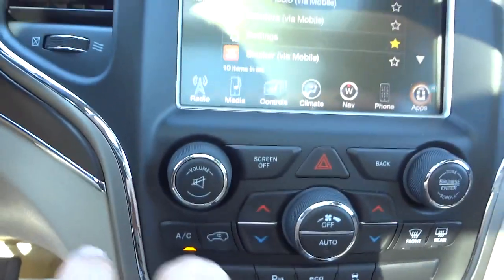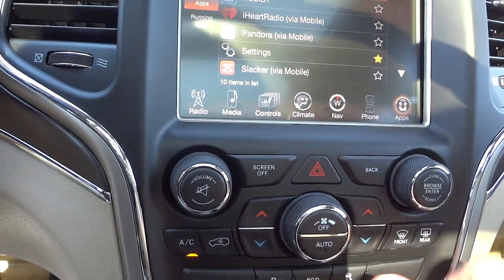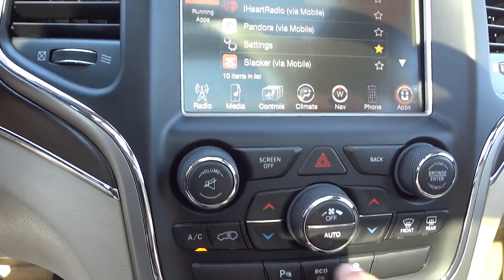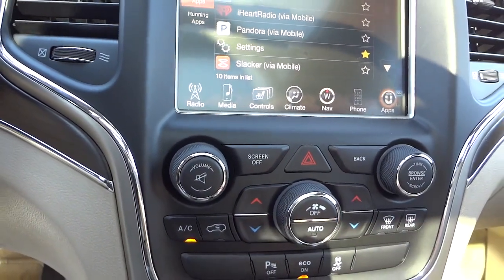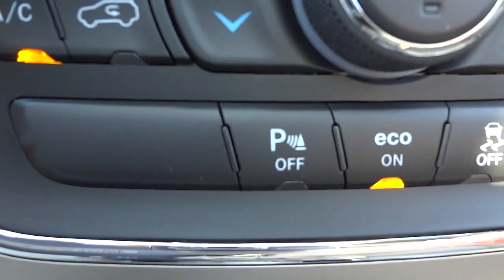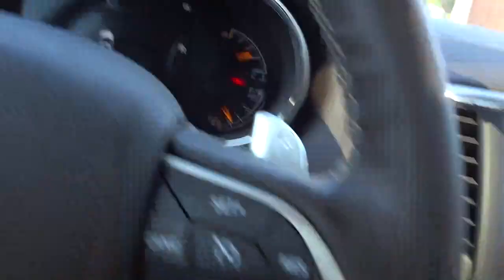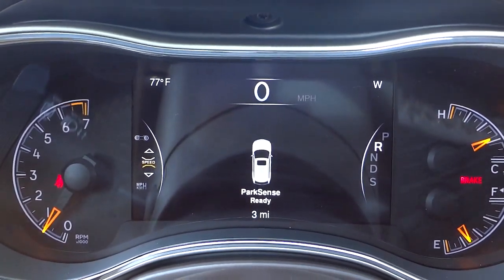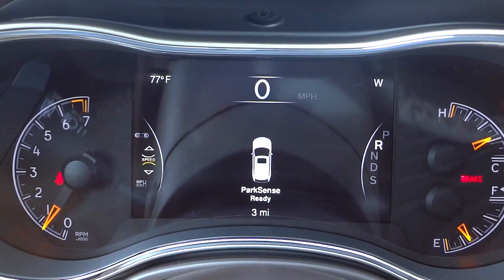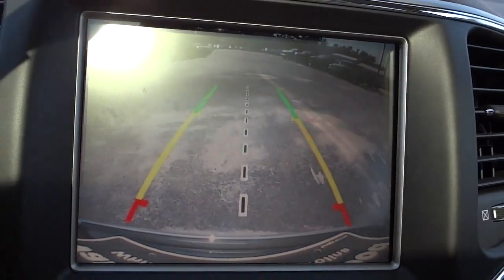Down here we have some redundant buttons: a volume button, tuning, fan control, temperature controls, and normal climate control stuff. Right here where it says 'P' — that's for the parking sensors in the back. When I put it in reverse with that speed shifter, you can see it says 'ParkSense ready.' If I were backing up and got close to something, it would start beeping at me letting me know something is back there.